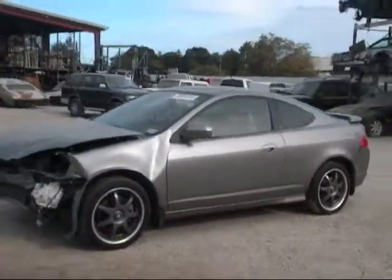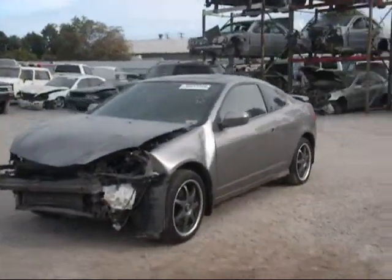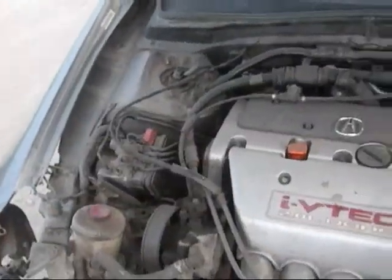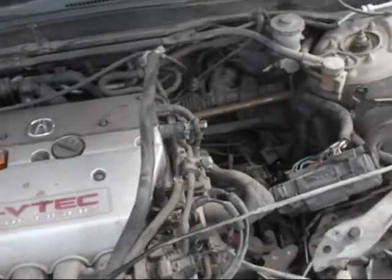The driver's side door has a ding on it, still in good condition. The engine still sits completely in the vehicle with over 184,000 miles on it.